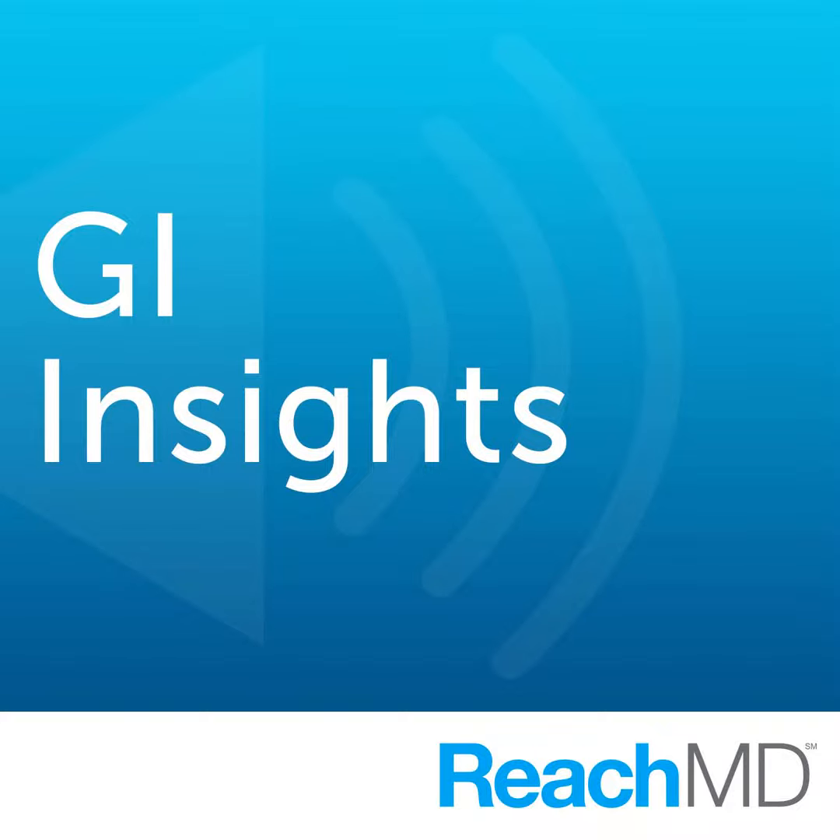This is GI Insights on ReachMD, and I'm Dr. Charles Turk. Joining me to share strategies for incorporating mixed lipid emulsions into clinical practice is Dr. Phil Ayers. Dr. Ayers is a clinical associate professor with the School of Pharmacy at the University of Missouri, Mississippi, and the chief of clinical pharmacy services in the Department of Pharmacy at Baptist Medical Center in Jackson. Dr. Ayers, welcome to the program.